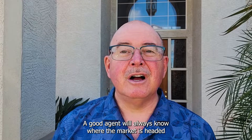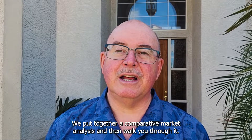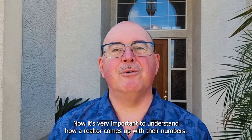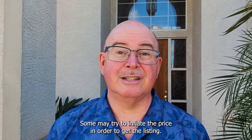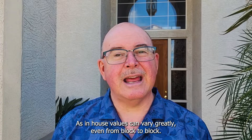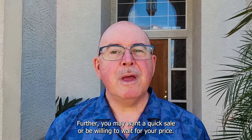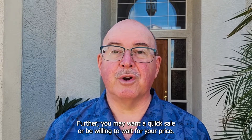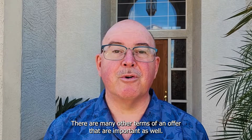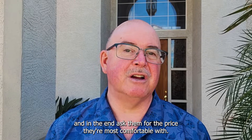Number four — ask a realtor. Running comps is something we do every day. A good agent will always know where the market is headed and what that means for the value of your house. We put together a comparative market analysis and then walk you through it. It's very important to understand how a realtor comes up with their numbers. Some may try to inflate the price in order to get the listing; others might not do a good job if they don't know the territory. Here in Phoenix, house values can vary greatly even from block to block. Further, you may want a quick sale or be willing to wait for your price. There are many other terms of an offer that are important as well. I provide my clients with all of this information and in the end ask them for the price they're most comfortable with.